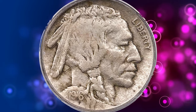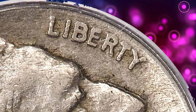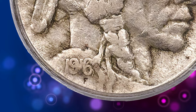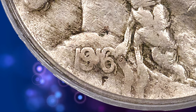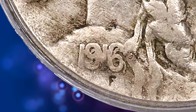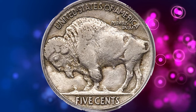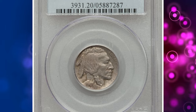The date and feather tips are strongly doubled counterclockwise. The variety is an example of pivoted hub doubling. The pivot point was circa 1:30 on the obverse, which led to the greatest doubling between 6 and 9 o'clock. FS-101 was not reported until 1962, by which time most survivors were well-worn. It is rarer than the 1918/7-D, and is in fact the key to a complete guidebook collection of the popular series.